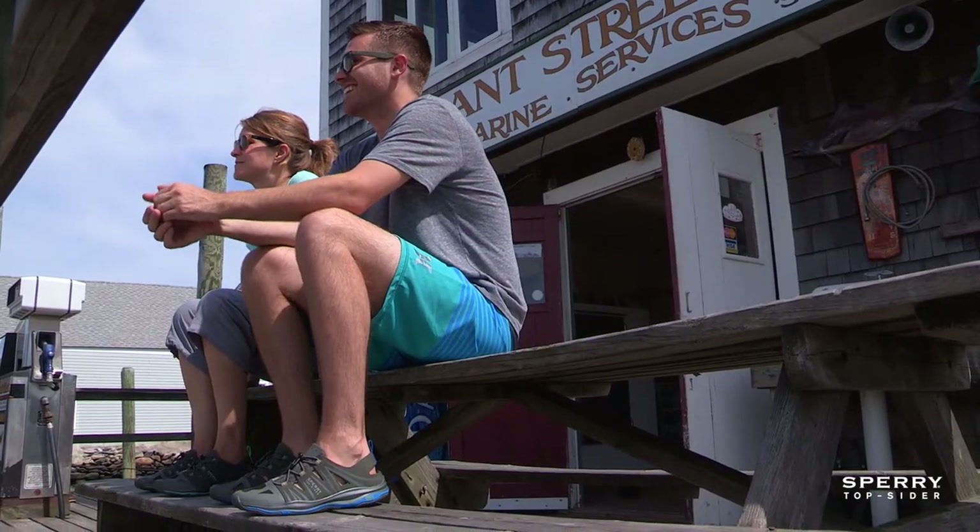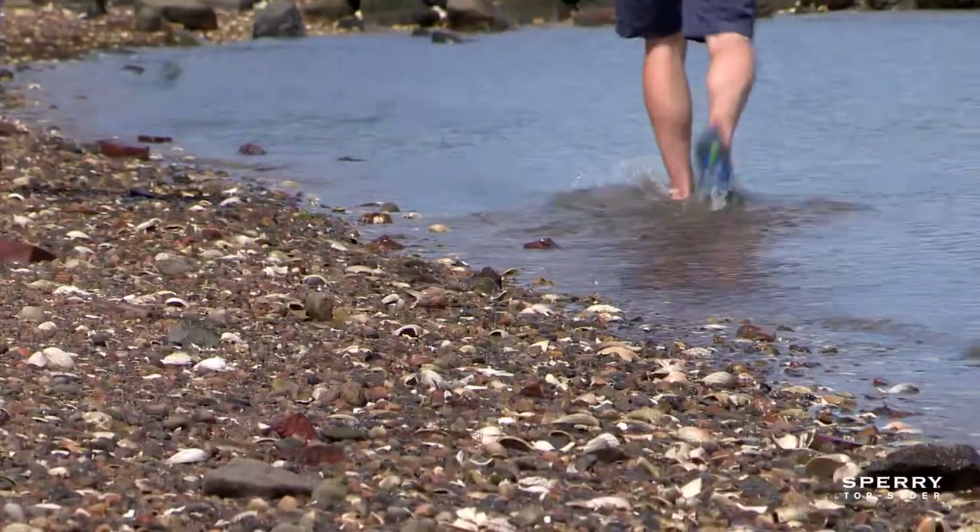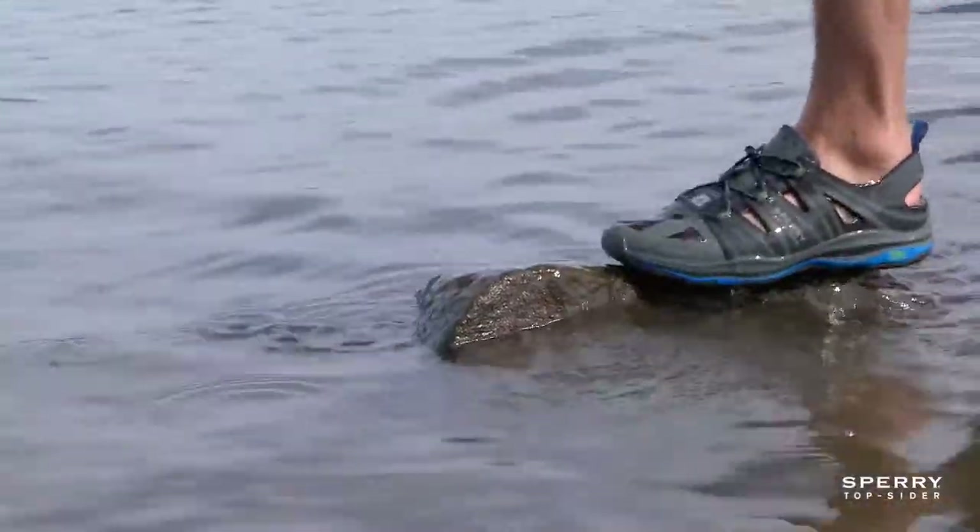I'm Chris Kuchar and I'm a footwear designer at Sperry Top-Sider. We wanted to create an amphibious version of the Voyager that performs just as well in tough conditions.